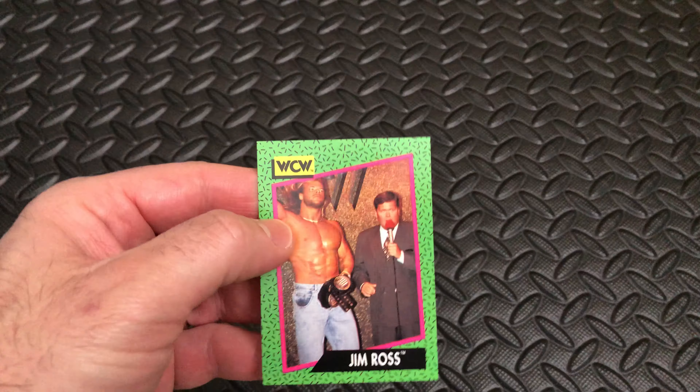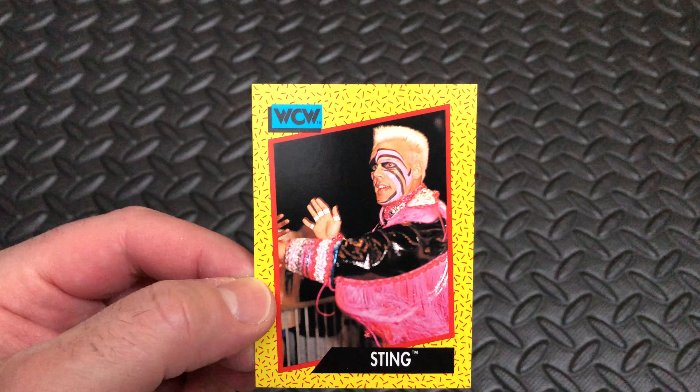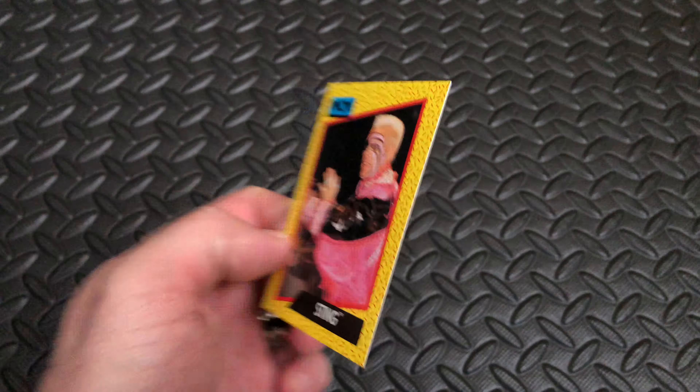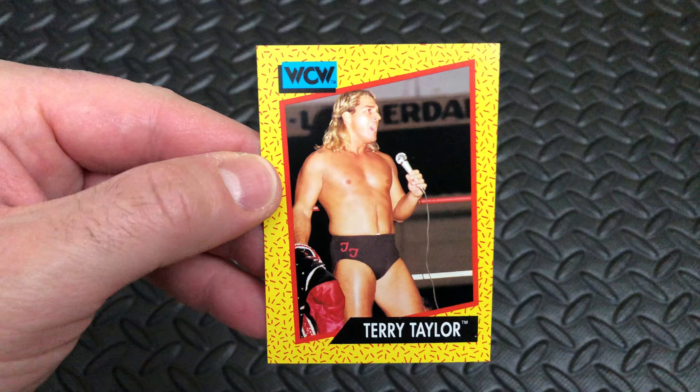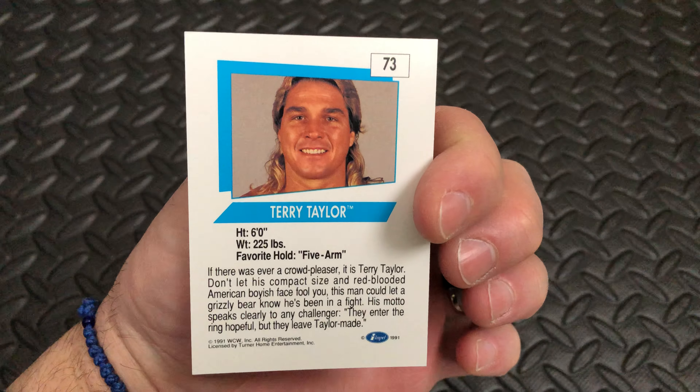Card number 156, from the state of Oklahoma. Next up, from Venice Beach, California, is Sting — looking very California in his 90s gimmick. His favorite move: the Stinger Splash. Next up on the microphone, Terry Taylor, card number 73, his favorite move the Five-R.